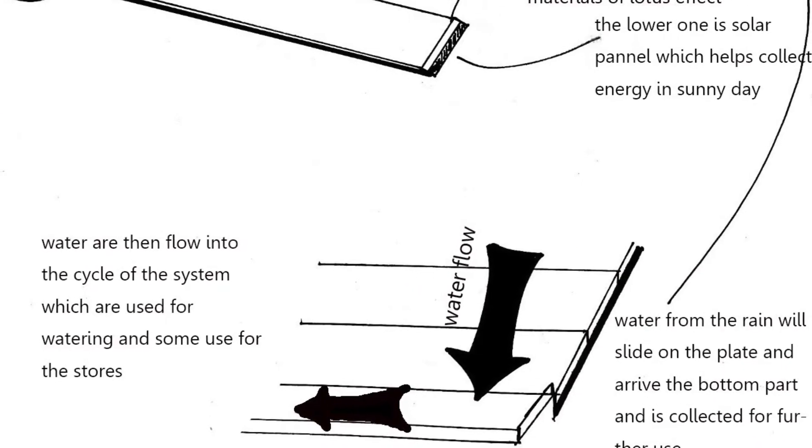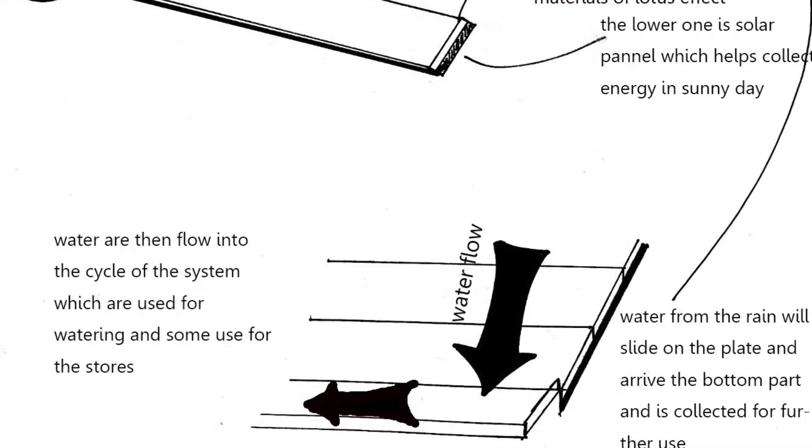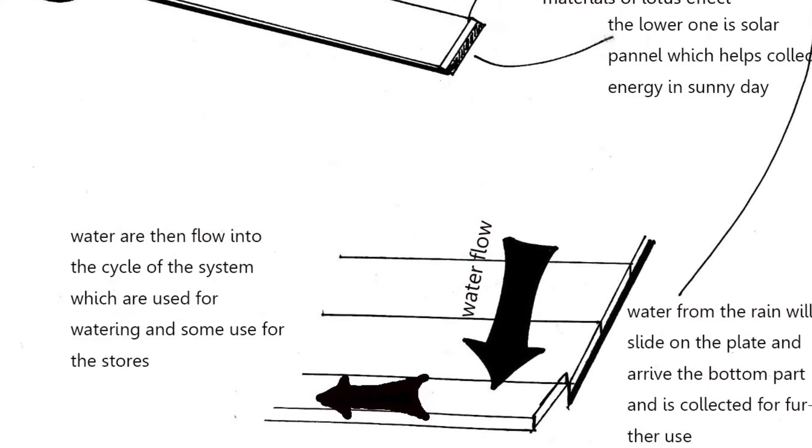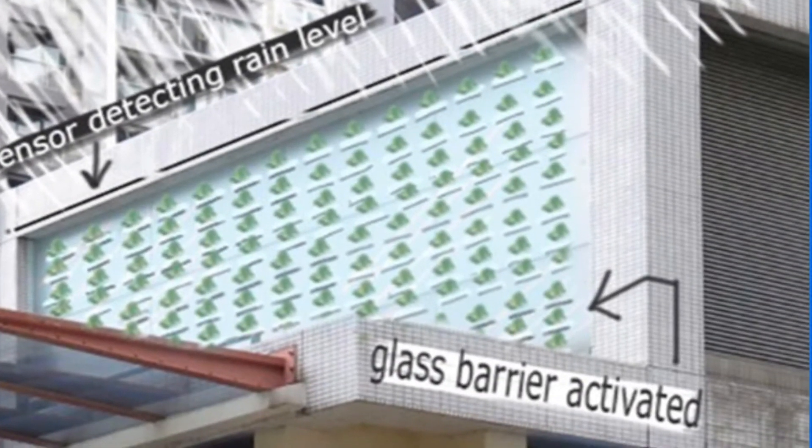To avoid suffocation of plants, there is also a sensor to detect the rain level. A glass barrier will be activated to prevent too much water from dripping on the plants. It works on the principle of a mechanical louvers concept.